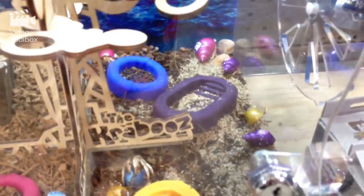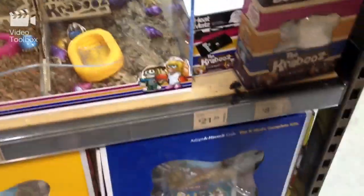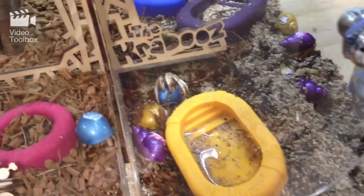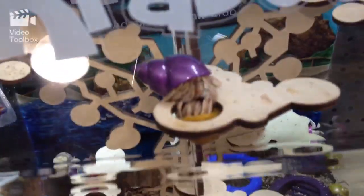They're so cute! They're super cool. Oh cool, they have more bedding. Okay, which one do we like? Who is that?